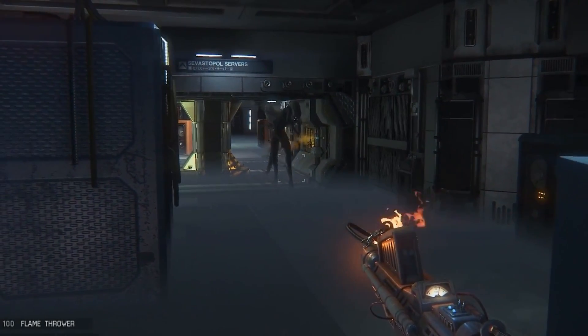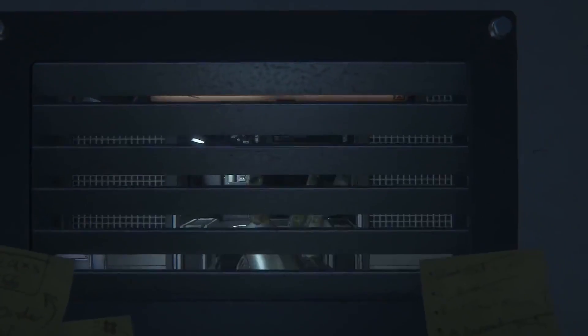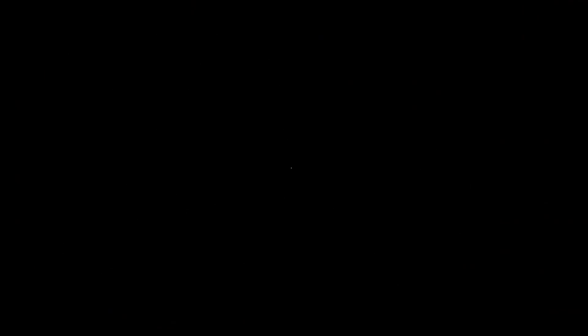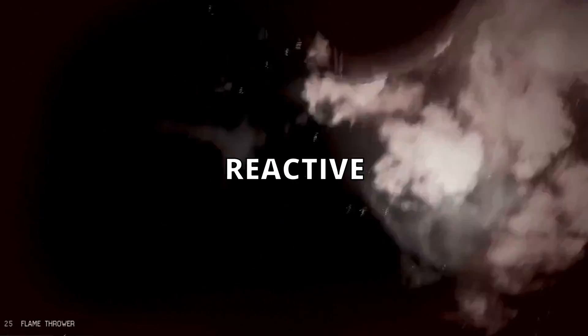Alien Isolation's AI is powered by a sophisticated system called the Dynamic and Adaptive Systems. This system is what makes the alien one of the most intelligent and terrifying enemies in the gaming world. It's not just a set of scripted behaviors — it's a dynamic, adaptable, and reactive AI.